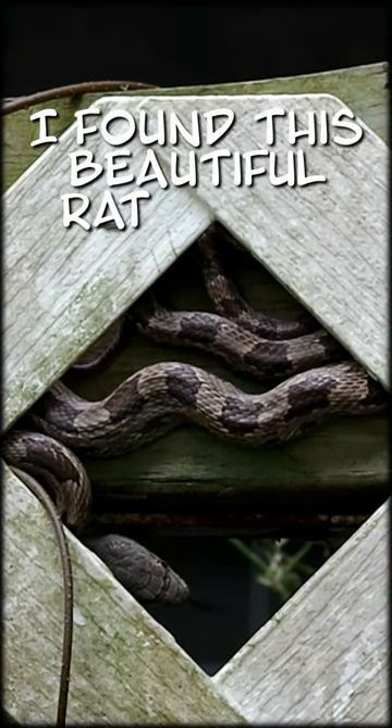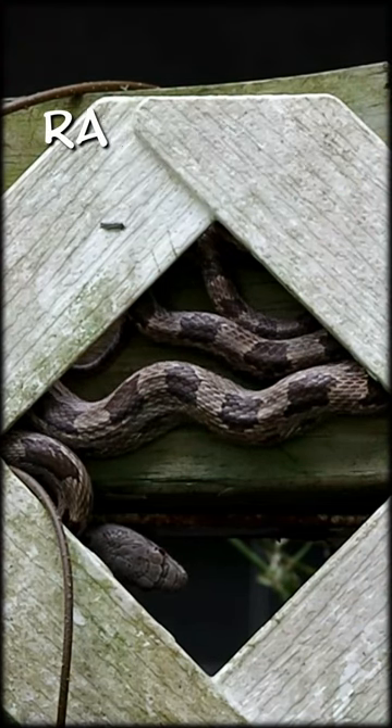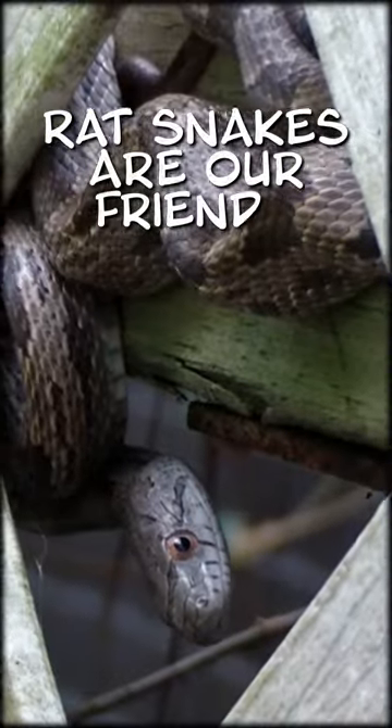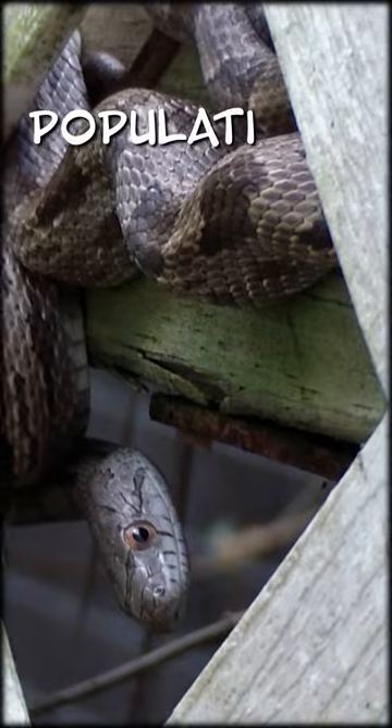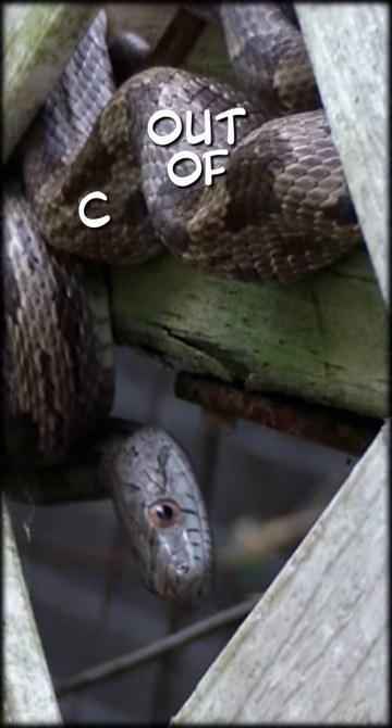I found this beautiful rat snake hiding in the trellis. Rat snakes are our friends — they are non-venomous and they help keep rodent populations from getting out of control.